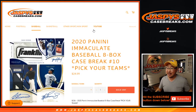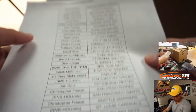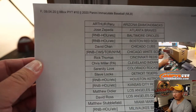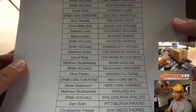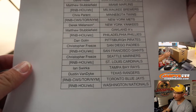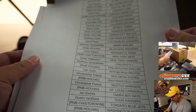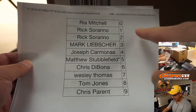Hi everyone, Joe for jazpyscasebreaks.com coming at you with a full case break — our last case, by the way, for the time being — of 2020 Panini Immaculate Baseball 8-box Pick Your Team number 10 from jazpyscasebreaks.com. Big thanks to all these wonderful people for getting into the action here in Pick Your Team 10. Thanks for hanging with me on a Friday. We've got a couple number blocks that we did, so everyone here should be familiar with our number blocks.